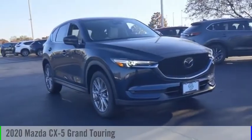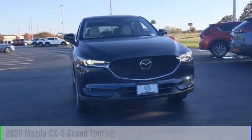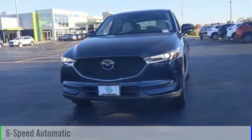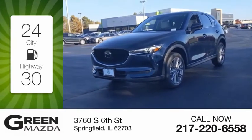Stop by and take a look at the 2020 CX-5. This vehicle is powered by an all-wheel drive four-cylinder 2.5-liter engine and comes with a six-speed automatic transmission. Great fuel efficiency saves you money by requiring fewer trips to the gas station.